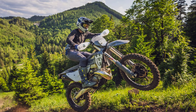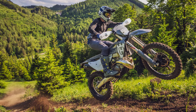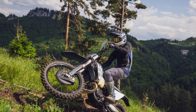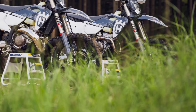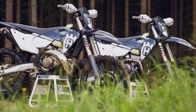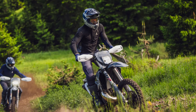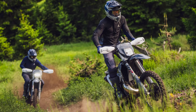Husqvarna Motorcycles is pleased to announce its 2024 FE Pro and TE Pro Enduro lineup — the two-stroke TE300 and four-stroke FE350. These latest offerings have been designed from the ground up to give experienced and ambitious enduro riders the performance edge they need to excel at the highest levels of competition.